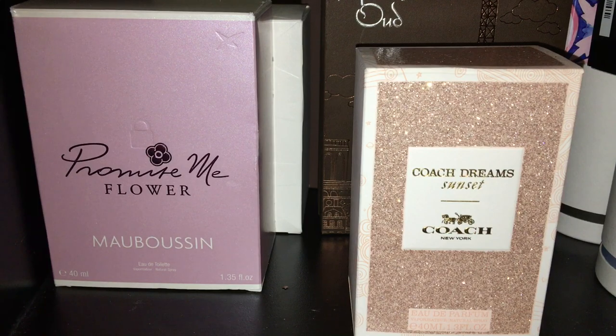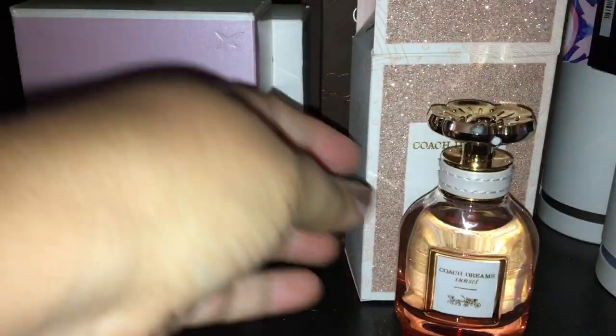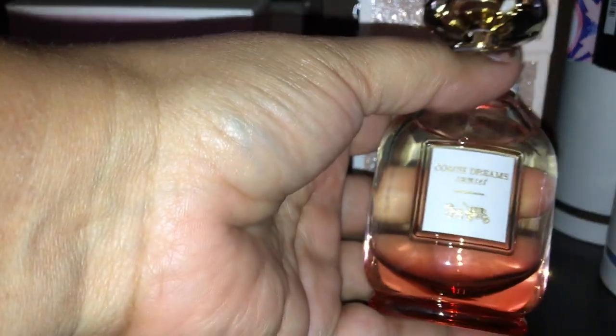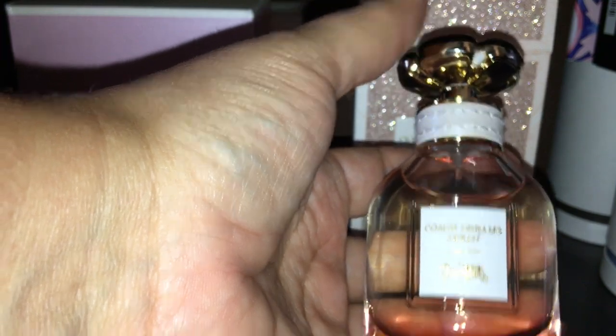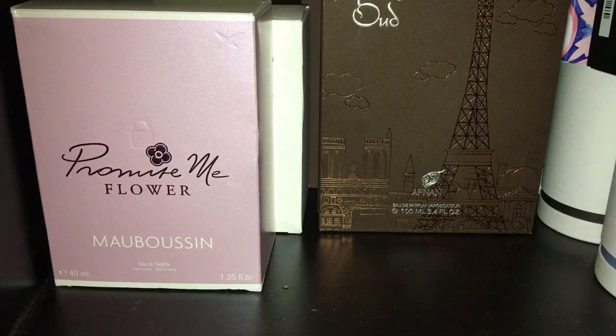The next one is Coach Dreams Sunset — I absolutely adore this scent. It does have a line with variations of the Coach Dreams, but I am really digging the Coach Sunset. The unique feature about this is you think this is a cap, but no — this is a sprayer; you don't take this off, this is where you spray. The scent is beautiful — it's a very creamy floral with a little sweetness. I'm going to enjoy wearing this all year round. I started rocking this during the summer and I want to see how well it performs during the winter.